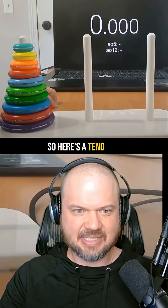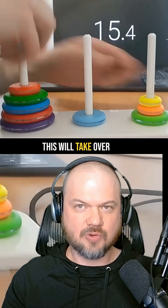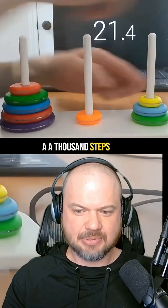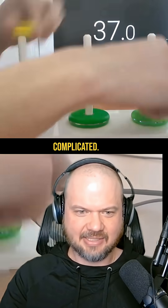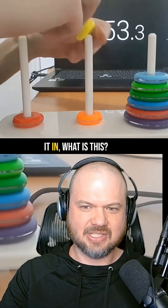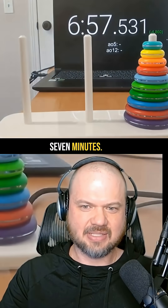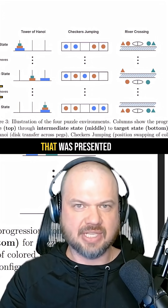Here's a 10-disk Tower of Hanoi — it takes over a thousand steps to complete, specifically 1,024 steps. It's very, very complicated. I don't know how this person is doing it, but he completes it in just under seven minutes.